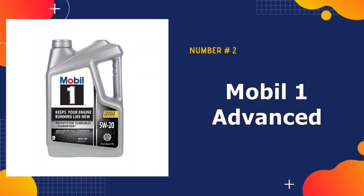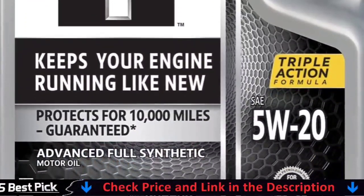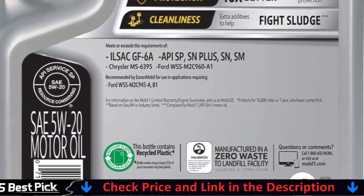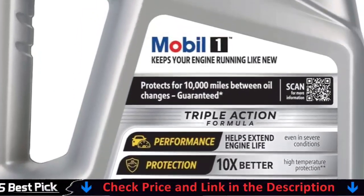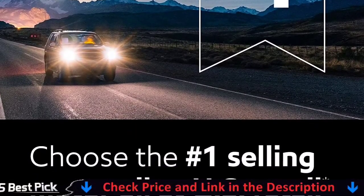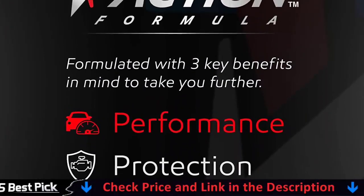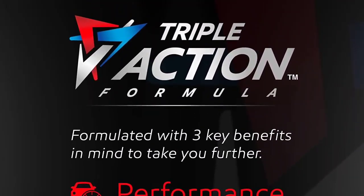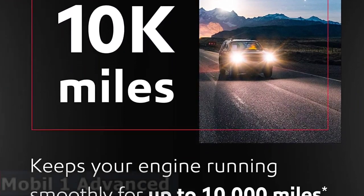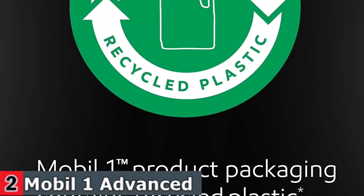Our second best lawn mower oil is Mobil 1 Advanced Full Synthetic Motor Oil. Mobil 1 Advanced Full Synthetic Motor Oil 5W-20 helps to extend engine life for vehicles of all ages. It is designed to deliver outstanding engine protection from the five factors that can damage engines over time and protect critical engine parts for up to 10,000 miles between oil changes. Its uniform synthetic oil molecules reduce friction, helping to prevent deposits and sludge buildup.